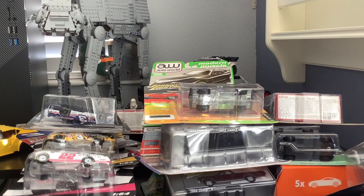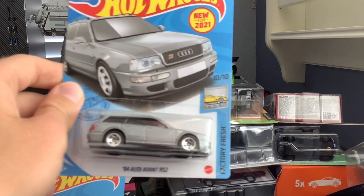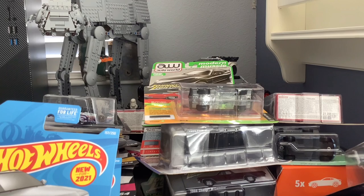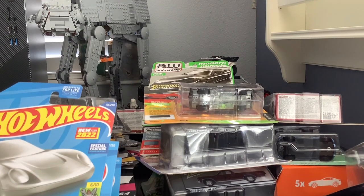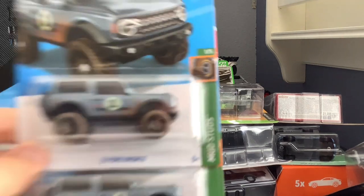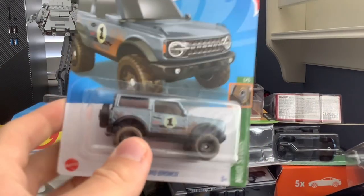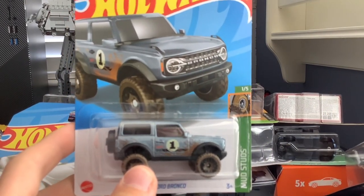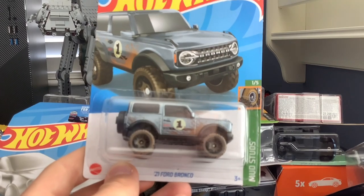Dropping those and grabbing the next set: Aston Martin V12 Speedster, 1998 Honda Prelude, the 1994 Audi RS2 Avant — a car I really like in real life and would love to own someday — a Coupe Clip that you can attach to your keys, which I bought even though I don't have keys. Then I've got three Ford Broncos here — I actually bought four total and gave one to my dad because he has a real Ford Bronco. I'm keeping the other three in packaging.